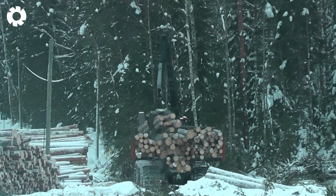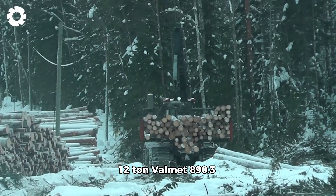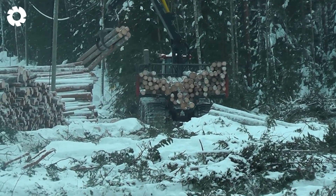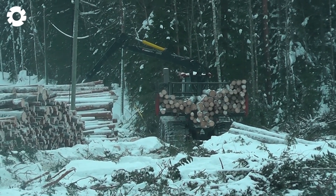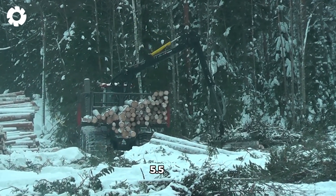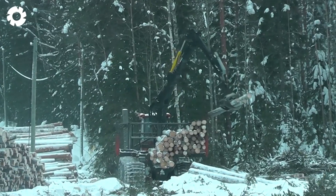Amid the pristine snow-covered forest, the 12-ton Valmet 890.3 stands like a brave warrior. With its roaring engine and long-reach grapple, the machine faces the harsh challenges of winter. Each time it lifts a 5.5-ton log onto the 30-ton trailer, it reaffirms its strength and durability.